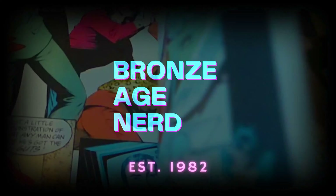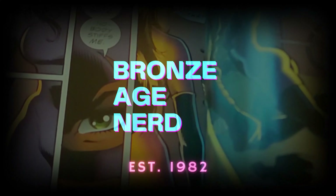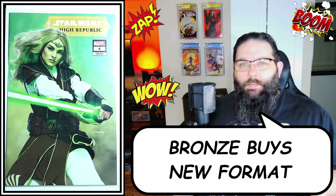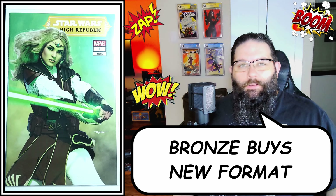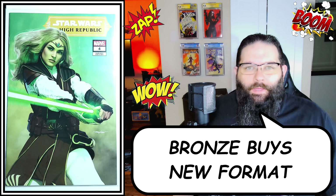Hey, it's Christopher the Bronze Age Nerd. I'm here to talk about another week of Bronze Buys. Before I get rolling, let me point out there's a new format to the layout here. Let me know down below in the comments what you think about it — does it look good, does it look corny? I want to hear from you guys.